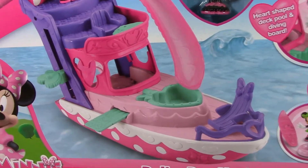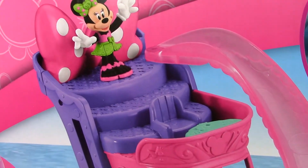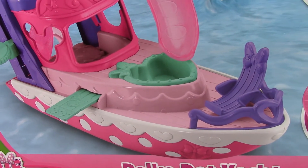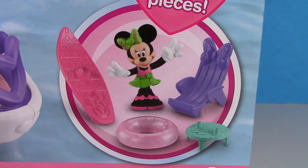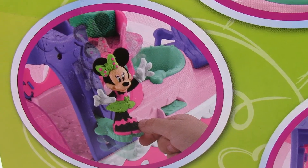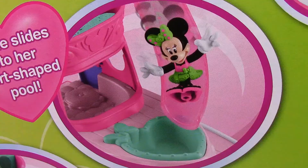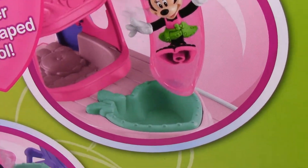Hi everyone, it's Toy Collector TV, and today we're going to open and play with this super cute Minnie Mouse polka dot yacht. This looks like so much fun. It comes with four accessories plus a Minnie Mouse figure. There's a fun diving board and an elevator that takes Minnie Mouse to the top level of the yacht where she can go down the sliding board into the heart-shaped pool.